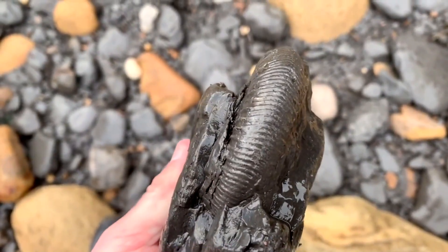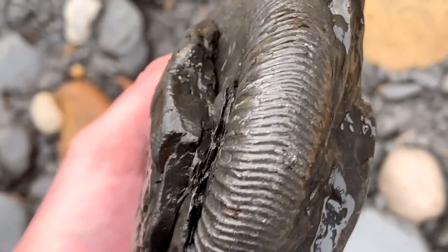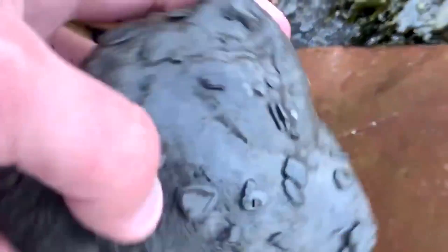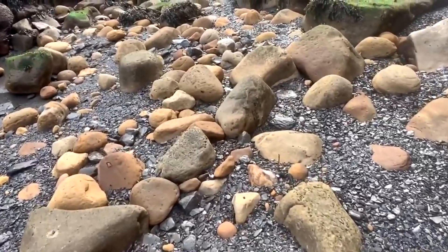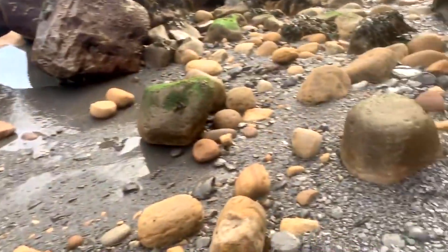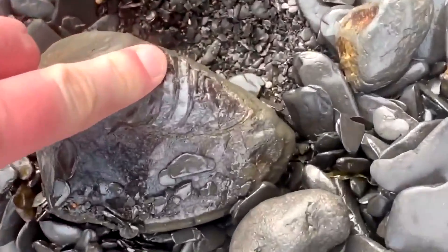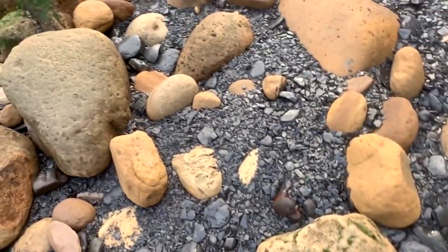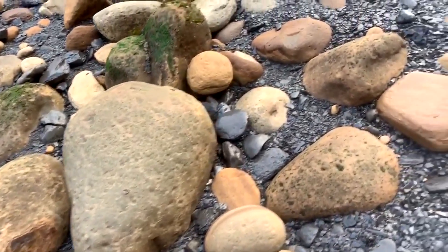That's a fat boy — look how big that is. Proper keel on that. There's not too much around today unfortunately. It's always worth giving the rocks a good old check over because sometimes the fossils are actually laying on the back face-down in the shingle.